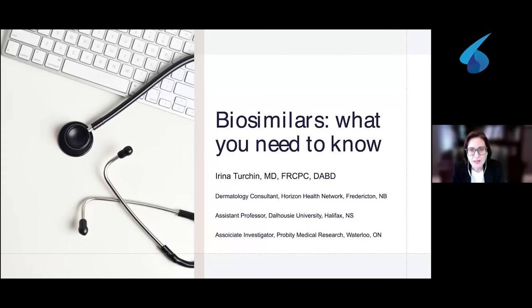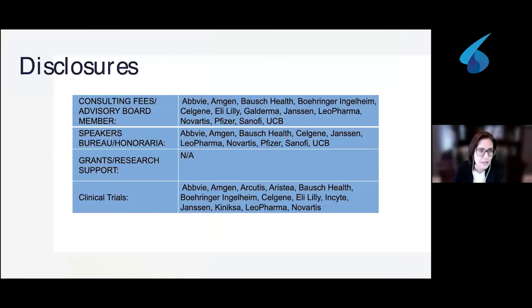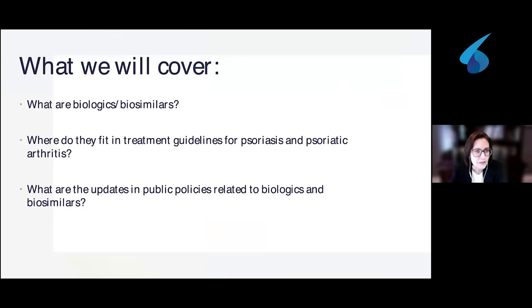I also teach medical students and residents and I'm assistant professor for Dalhousie and Memorial Universities. I do clinical trials and participate in clinical research, and today we're going to talk about biosimilars — what do you need to know? So what we will cover today is: what are biologics and biosimilars, are there any differences and how similar are they, how do they fit in the treatment guidelines for psoriasis and psoriatic arthritis, and what are the updates in public policies related to biologics and biosimilars?